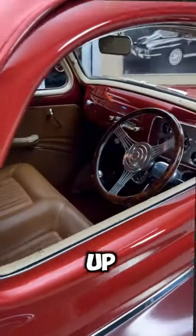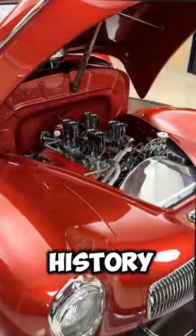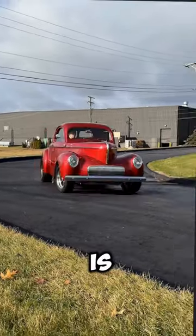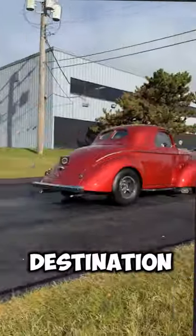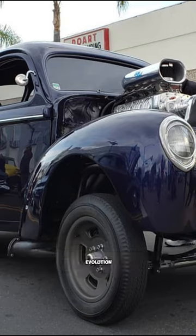So buckle up and enjoy this three-minute ride through time, where the past meets the future, where history is made. And remember, in the world of Willys, the journey is just as important as the destination. This is the story of Willys' cars, the story of automotive evolution.